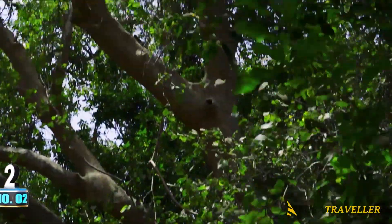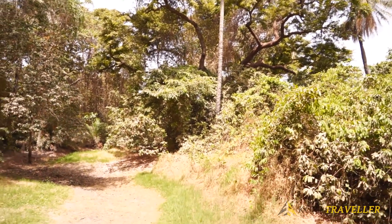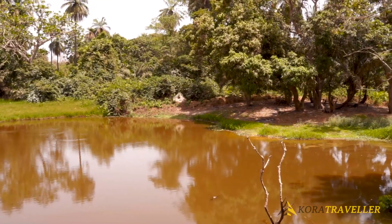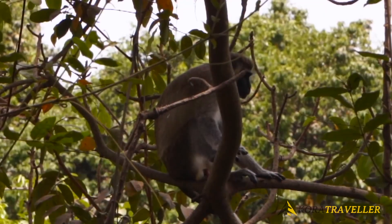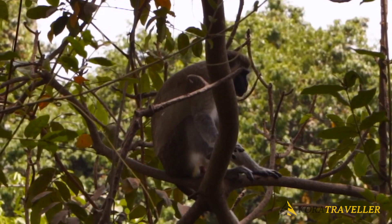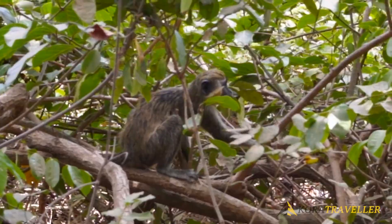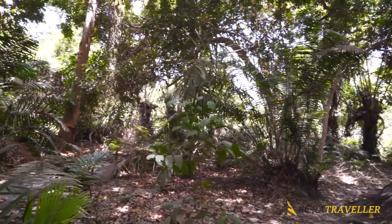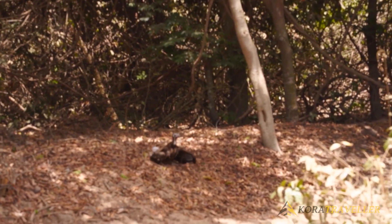Number two: Abuko Nature Reserve. Abuko is unique among African wildlife reserves because it is small, accessible, and doesn't require a car to enter. For bird watchers and animal enthusiasts, a visit to Abuko Nature Reserve is definitely a must. About 33,000 visitors are recorded to visit per year just to watch birds like pied kingfishers, palmnut vultures, and African paradise flycatchers, and animals like vervet monkeys, ground squirrels, red colobus monkeys, and savannah antelopes.